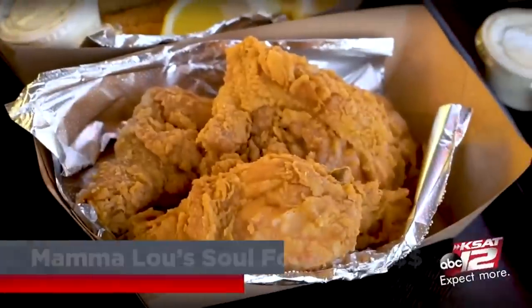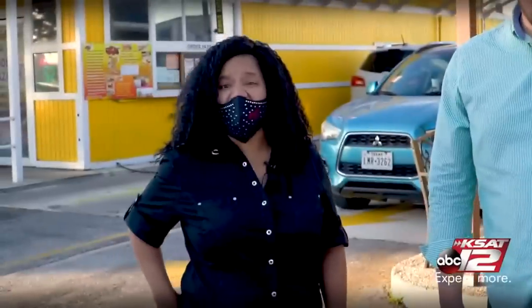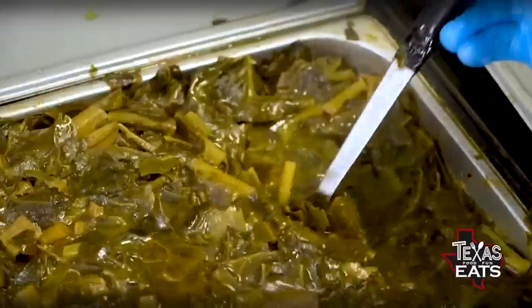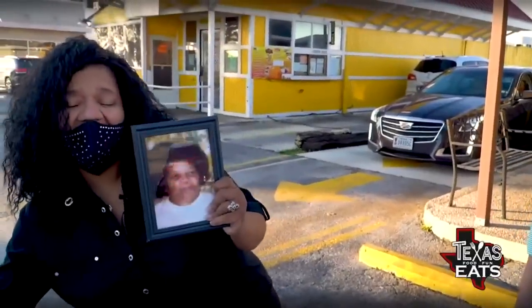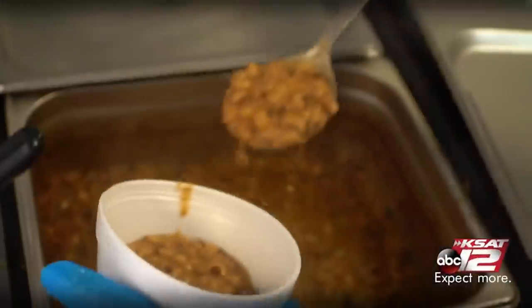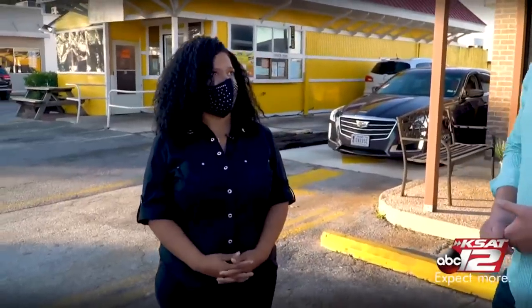Now we're here on the northeast side of San Antonio on Walsham Road to go inside of a restaurant that's serving up some delicious soul food. Let's go inside Mama Lou's Soul Food and Kitchen. Joining us now is Tasha Willis. Mama Lou is my great-grandmother, and her daughter is Lou Esther, which is my grandmother. A lot of people forget where they came from, and we did it as a tribute to honor our grandmothers.